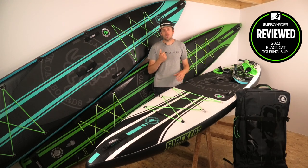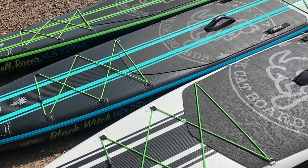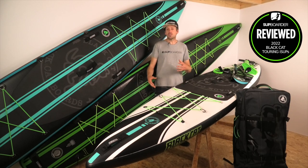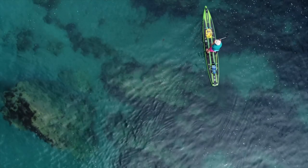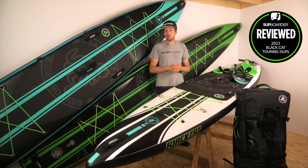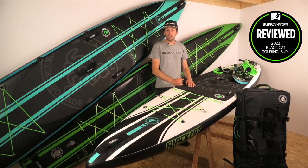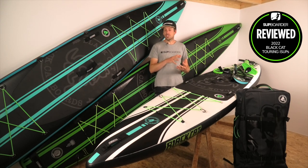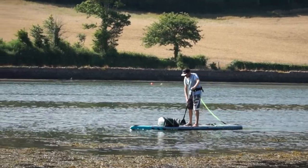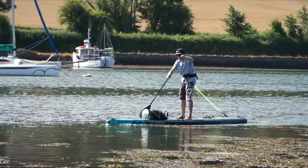The White Witch is 12 foot 6, the Black Witch 14 foot, and the Hell Racer 14 foot 5. The longer boards paddle faster, and the Hell Racer at 27 inches wide is narrower. At 14 foot 5 it technically can't enter a 14-foot class race anyway. For most tourers, a longer board offers more glide and is better for flat water, while the White Witch handles choppier conditions more easily.